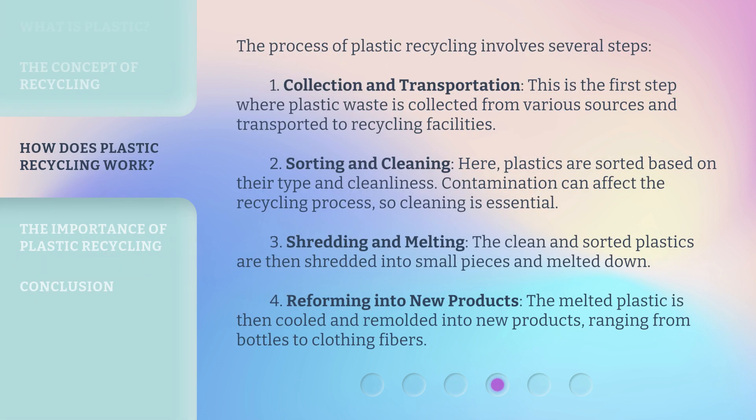The process of plastic recycling involves several steps. One, collection and transportation: this is the first step where plastic waste is collected from various sources and transported to recycling facilities. Two, sorting and cleaning: plastics are sorted based on their type and cleanliness. Contamination can affect the recycling process, so cleaning is essential.